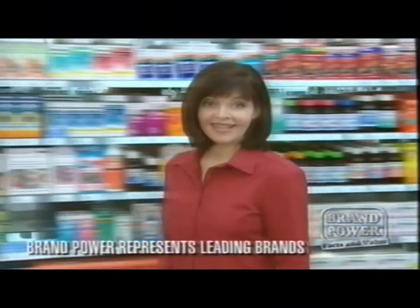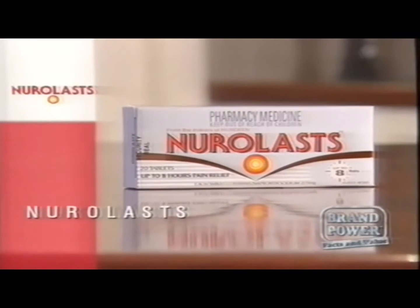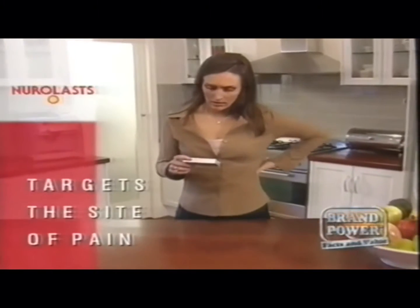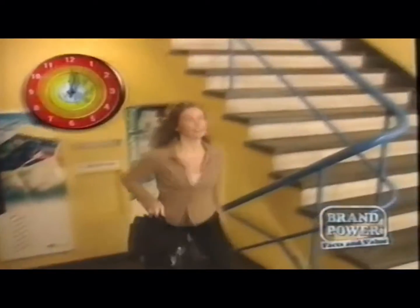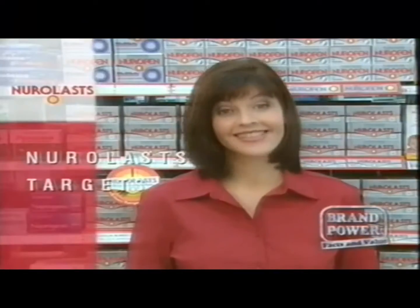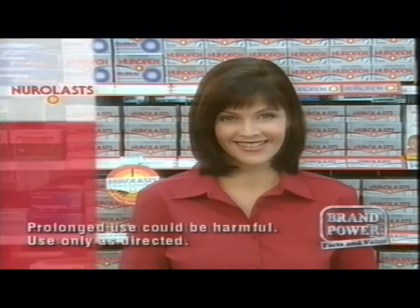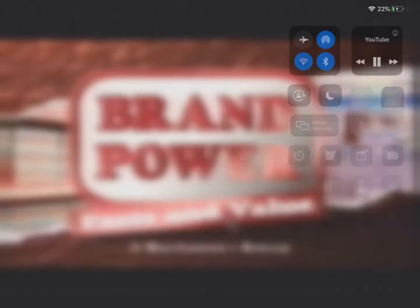If you've got pain that lasts longer than usual, there's a new product that can help. Today Brand Power looks at Neuralast, from the makers of Nurofen. Neuralast contains a special ingredient that targets lasting pain at its site to provide fast and effective relief for up to eight hours, so you can get on with your day or have a good night's sleep. To target lasting pain, try Neuralast — it's now available only at your pharmacy. Brand Power, helping you buy.